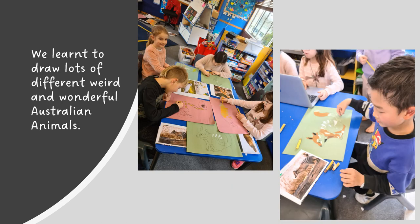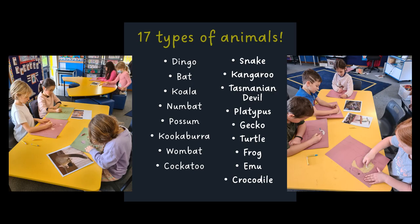We learnt to draw lots of different weird and wonderful Australian animals. We had to learn to draw 17 types of animals: bilby, bat, numbat, kookaburra, cockatoo, kangaroo, platypus, turtle, emu, and a crocodile.